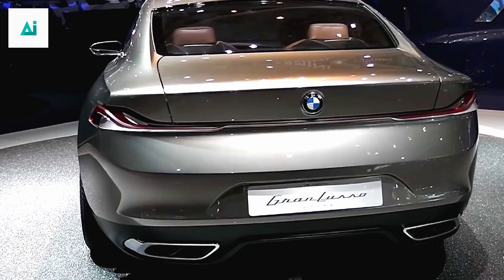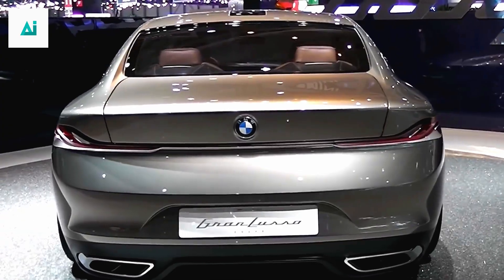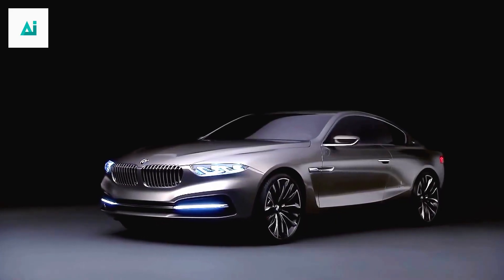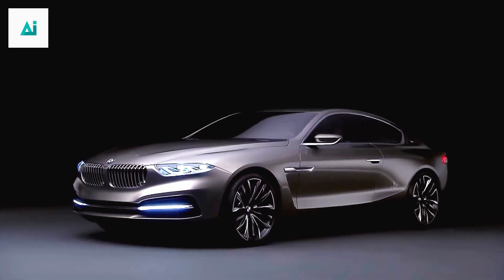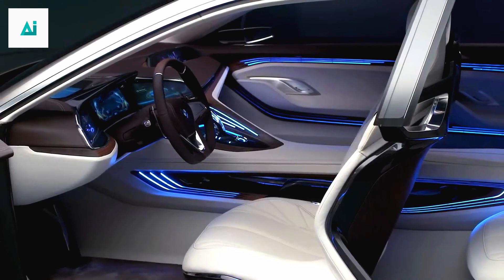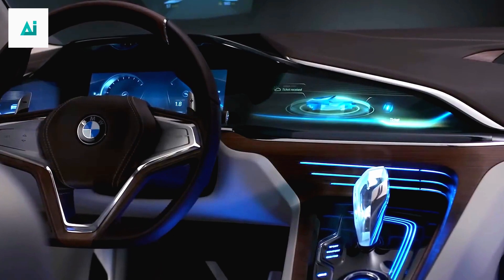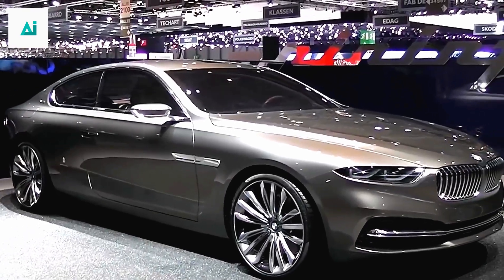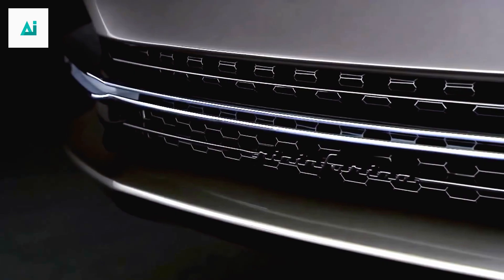The BMW M6 2024 isn't just a car — it's a glimpse into the future of driving. With its hybrid technology and sustainability-focused features, it's paving the way for a new era of high-performance vehicles that are environmentally conscious. The all-new BMW M6 2024 is a masterpiece of engineering and design, a fusion of luxury and performance that sets new standards. If you're ready to experience driving in its purest form, this is the car you've been waiting for.